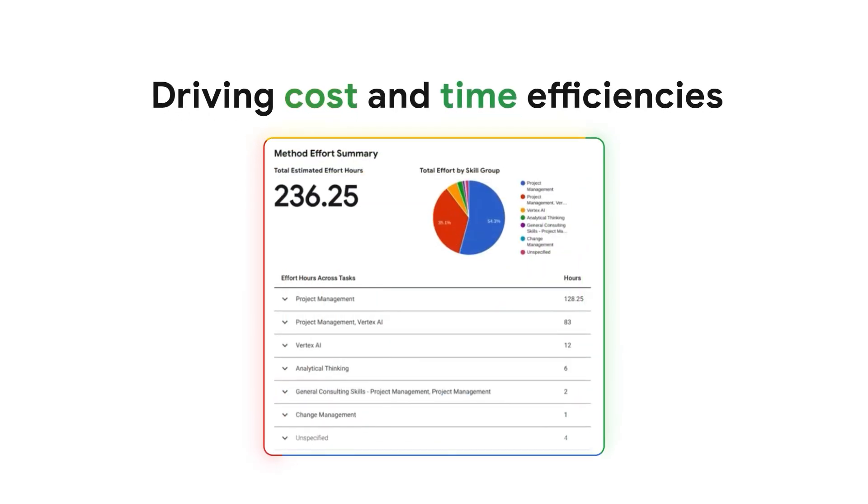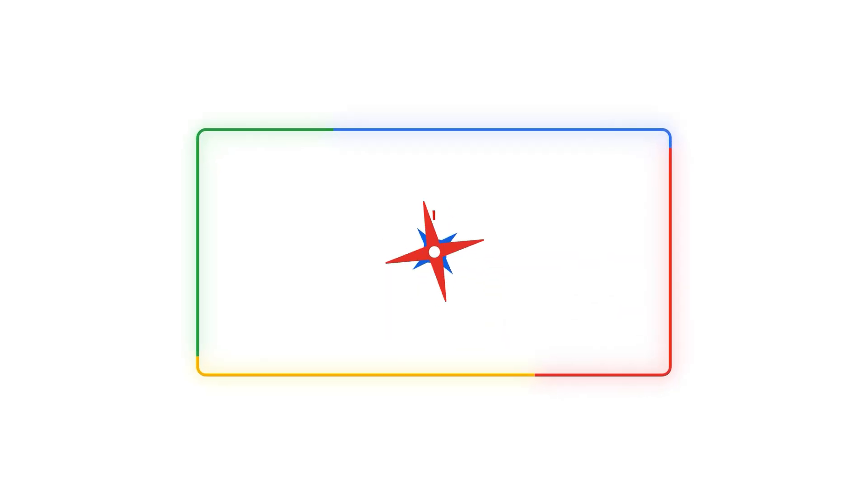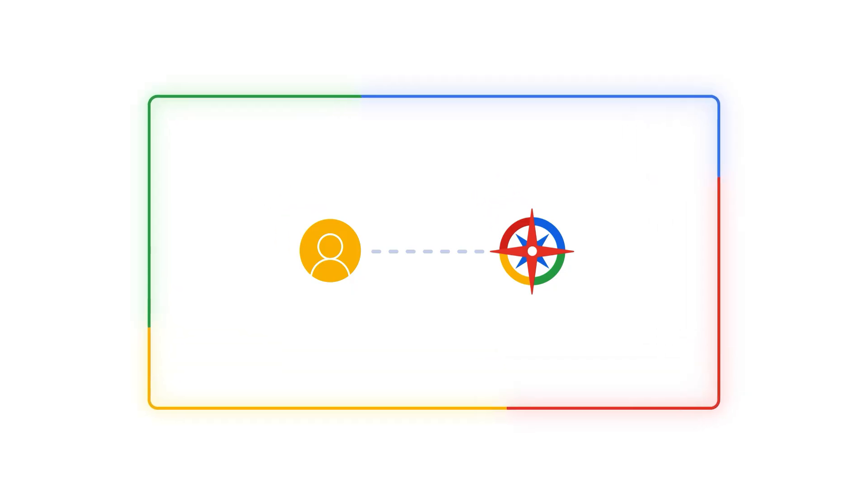Delivery Navigator has proven to be instrumental in driving cost and time efficiencies across our cloud-related projects. This allows our team to focus on higher priorities such as customer collaboration and innovation. Delivery Navigator adds value to our team and the whole Google Cloud partner ecosystem.